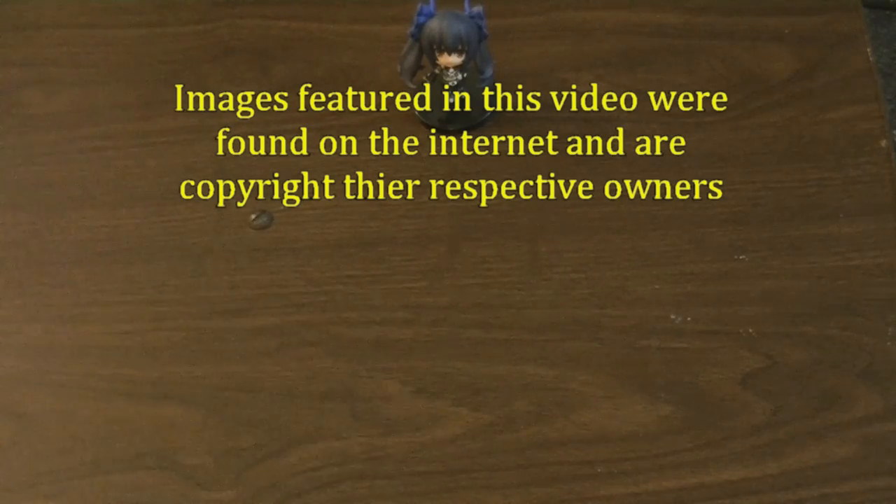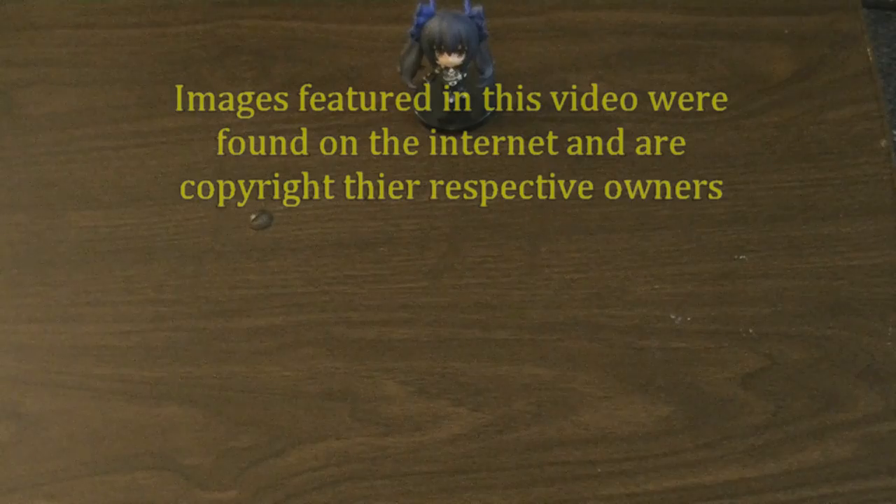Hello, thanks for joining Noir and I for the first of my 7th Gen Collection Voodoo videos. In this one I want to cover Sega published games on the Nintendo Wii.